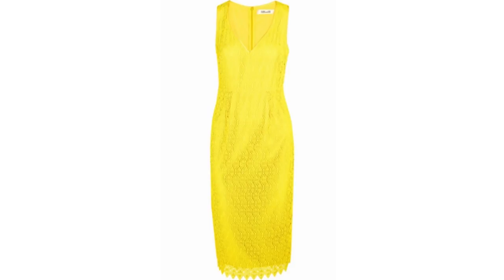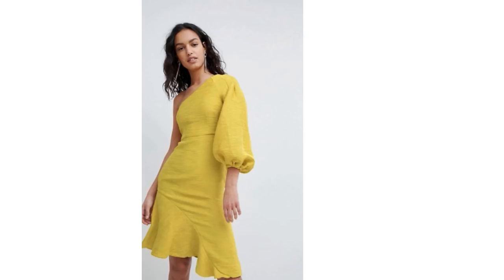If you're looking for a yellow dress with a few more design details, there's this one. It has a frilled hem, a balloon sleeve, is one-shouldered, and it's really unusual.